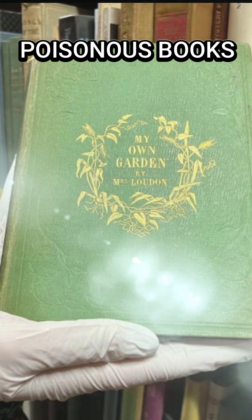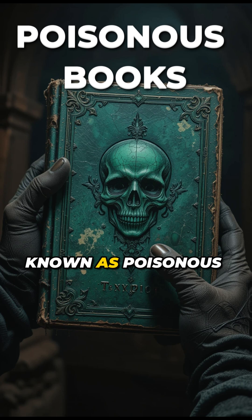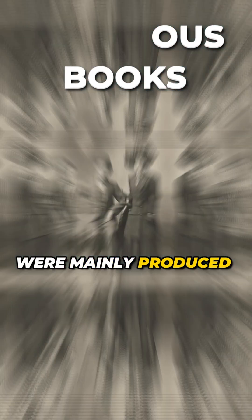This is a poisonous book. Toxic books with green arsenic covers, also known as poisonous books, were mainly produced in the 19th century.